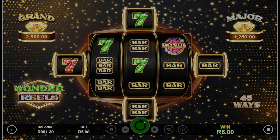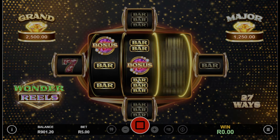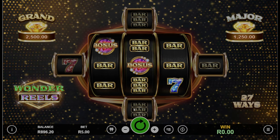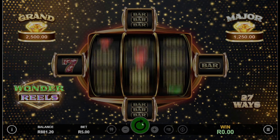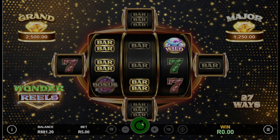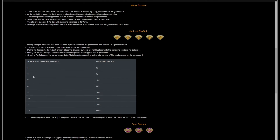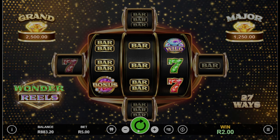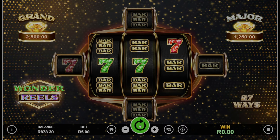The jackpot re-spin feature is triggered by landing five or more diamond symbols. This feature locks these symbols in place while the remaining reels re-spin once, offering the chance to win multiplier prizes and potentially the major or grand jackpot. Depending on how many diamonds you get, this will show your prize multiplier — it goes all the way up to 500x your bet.